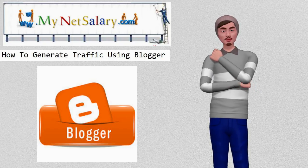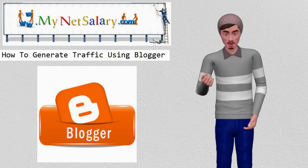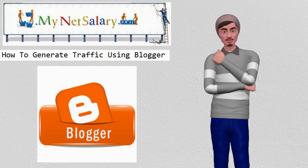Aside from SEO, however, you can get traffic to your site in many other ways, and one of the best methods is by using Blogger.